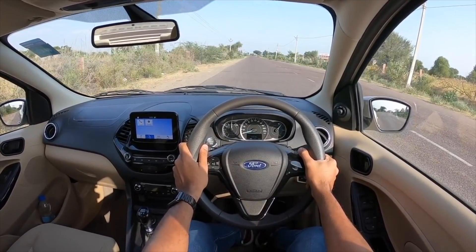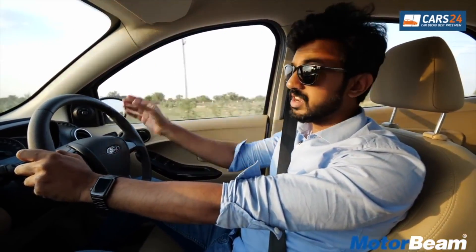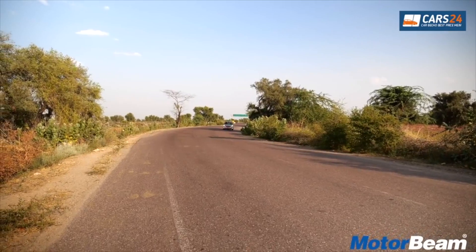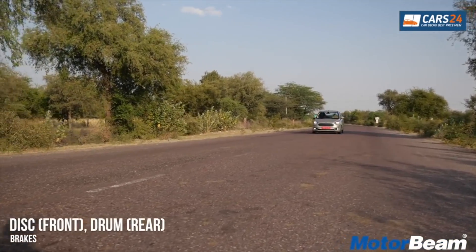Driving to 5000 rpm and here we go. That's the kind of wheel spin it has to offer. It's only when you get past three and a half thousand rpm that you can hear some amount of the diesel drone inside the cabin. The ABS unit is very oversensitive.